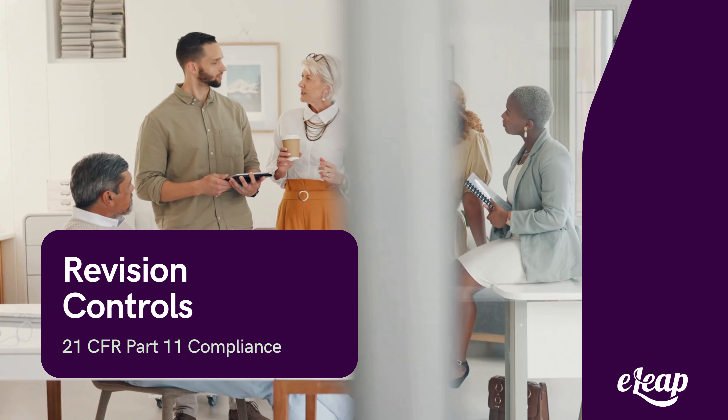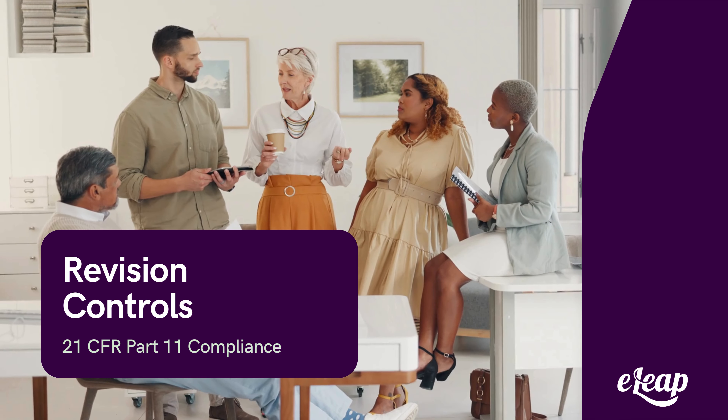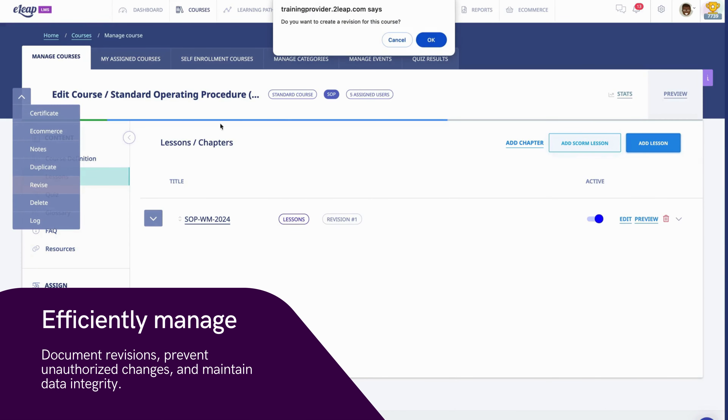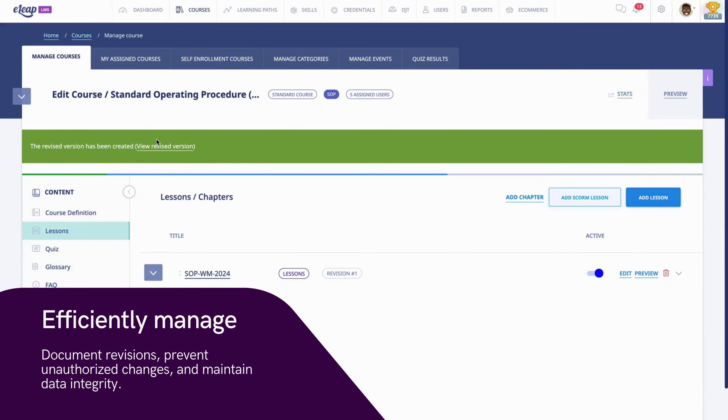Enhance your document management with robust revision controls. eLeap ensures your electronic records are secure and compliant with 21 CFR Part 11. Our advanced revision control features track every change, maintain version histories, and provide clear audit trails.